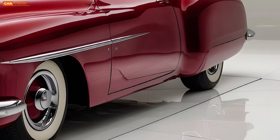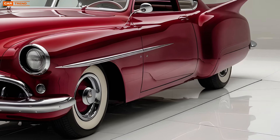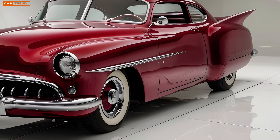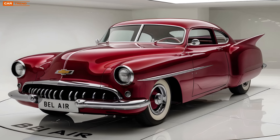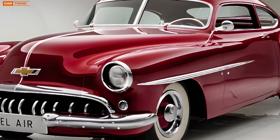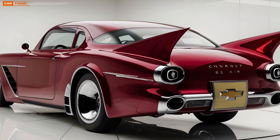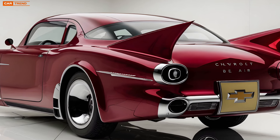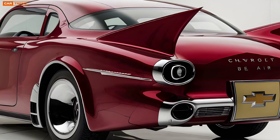One of the most exciting aspects of the 2025 Bel Air is the way it bridges the gap between the past and the future. It's a car that pays tribute to Chevrolet's rich history while embracing modern technology and design. The result is a vehicle that feels both familiar and completely new, appealing to classic car enthusiasts as well as younger drivers looking for a stylish and technologically advanced vehicle.